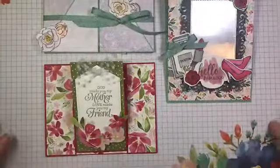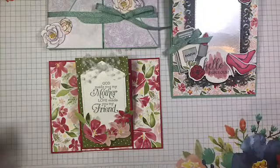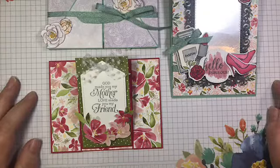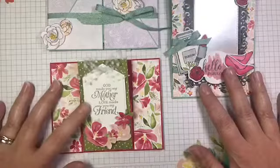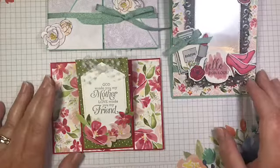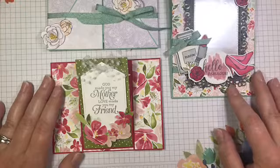Hello everyone. Happy Tuesday. It's time for another episode of Tuesday Live at Five. This is Lena Gursa. I'm an independent Stampin' Up! demonstrator from Cambridge, Ontario, Canada, and I am super excited to share with you today these fun, girly, pretty, feminine cards featuring the Best Dressed bundle.